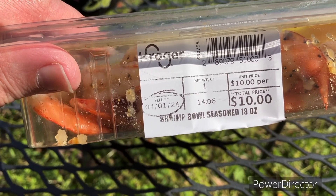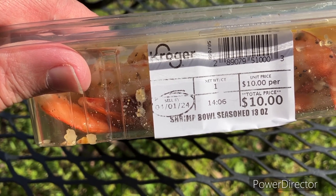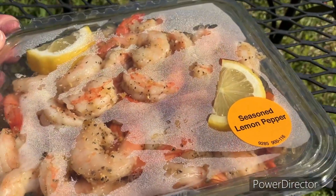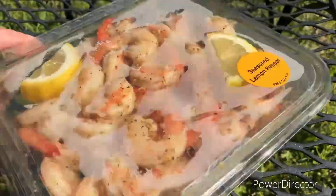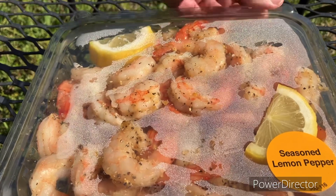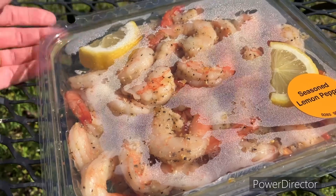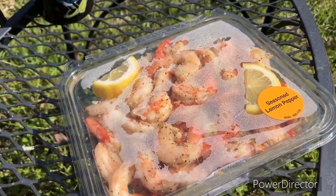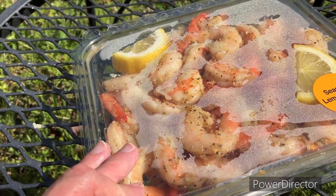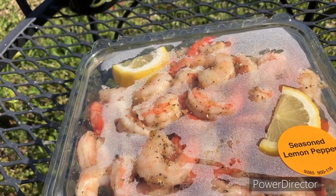Is $10 a good price? I don't know — to me it was worth it. Sell by 4/1/24. Is this done in-house at Kroger, or does it already come shipped into Kroger like this? Or is the seafood department back there cooking it up? I just don't know. So we're going to bust this thing open — ten dollars worth of shrimp.